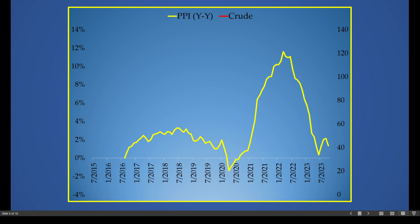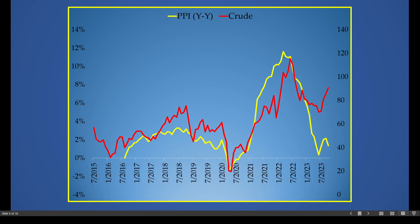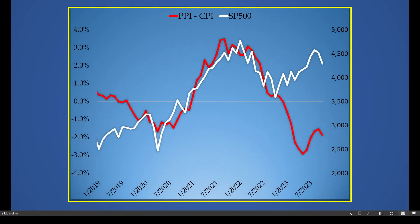Here is PPI on a year-over-year basis in yellow and crude oil in red — showing a very strong correlation. This PPI number was calculated at the time that crude oil was around $75 a barrel. Since then it has recovered. Whether the next month's PPI will reflect that recovery and that increase in crude oil remains to be seen, but there is a very strong correlation nevertheless.